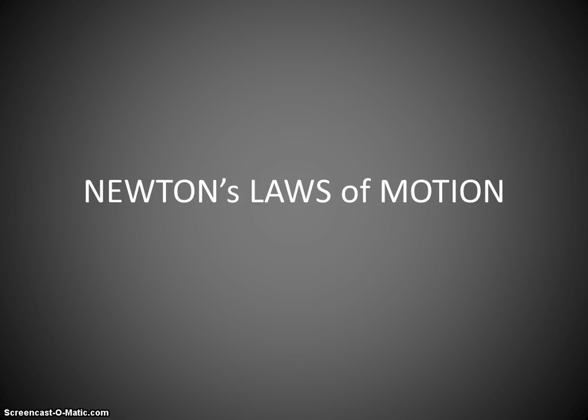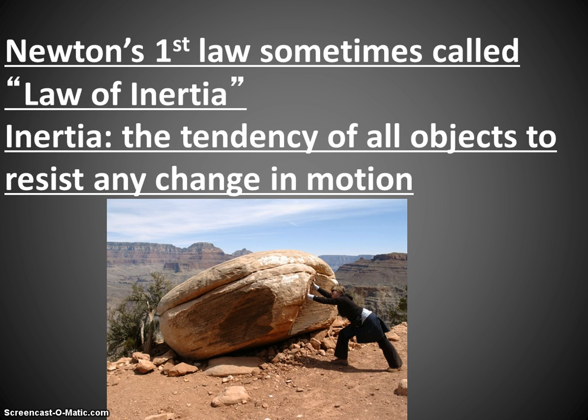Now we're going to talk about Newton's Laws of Motion. We'll start off with Newton's First Law of Motion.